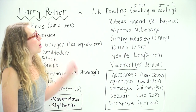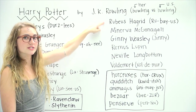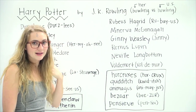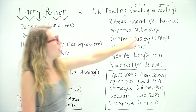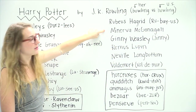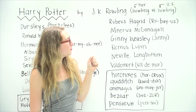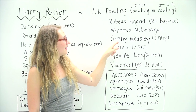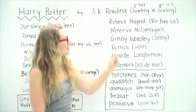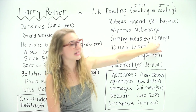Next I have Rubeus Hagrid. It looks like it would be 'Rubeus,' which is how I always pronounced it, but it's actually intended to be said Rubeus. Next, Minerva McGonagall. Then Ginny Weasley — I've heard people pronounce this Jenny, Ginny, Guinea, Guiney, but it's actually Ginny, like Jenny but with an I instead of an E.